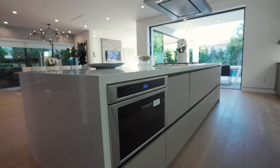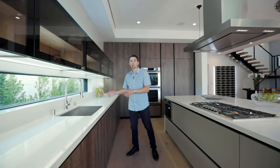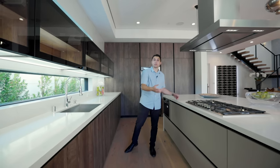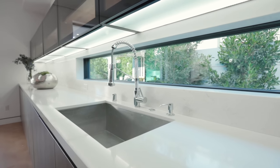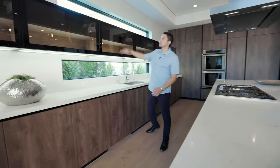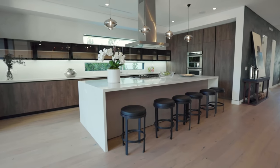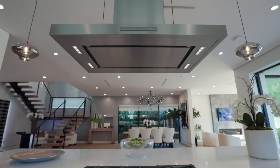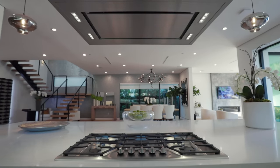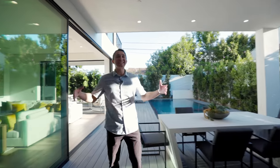There's a built-in Thermador microwave on the center island. The sink is on this side rather than on the center island, which is different from most homes we've seen. We've got white quartz countertops throughout and up on the backsplash going up to the ceiling. Wrapping up in the kitchen, we walk through these pocket doors into the backyard.